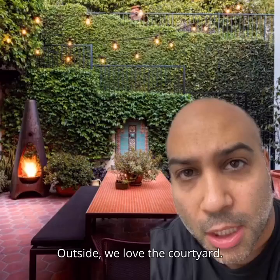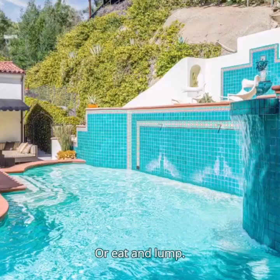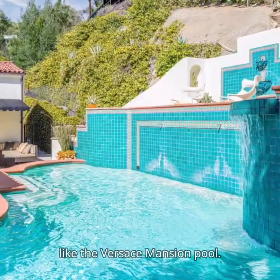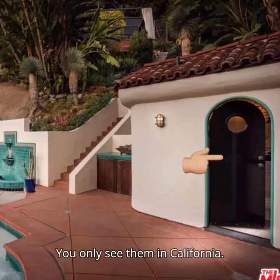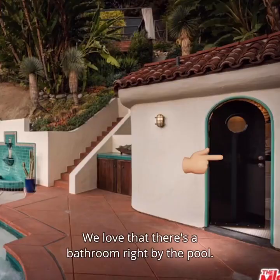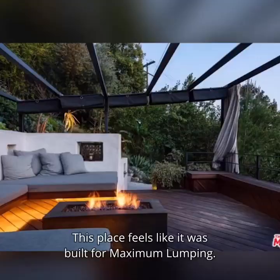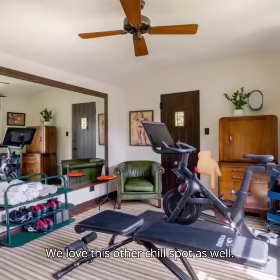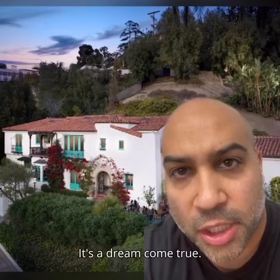Outside we love the courtyard — a courtyard is a perfect place to lounge and eat or eat and lounge. We love that the pool kind of feels like the Versace mansion pool. We love these trees; you only see them in California. We love that there's a bathroom right by the pool. We love this room whatever it is — this place feels like it was built for maximum lounging. We love this other chill spot as well, and finally we love that there's a Peloton in the gym. It's a dream come true.